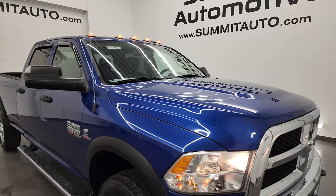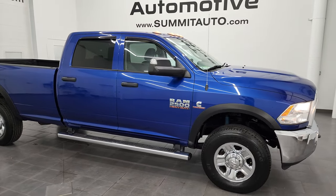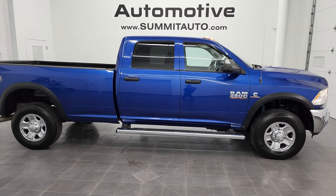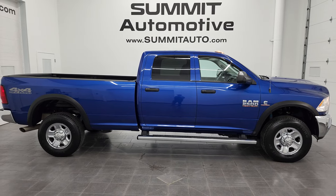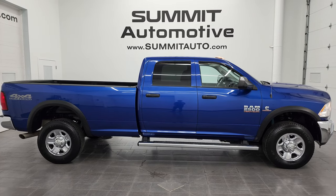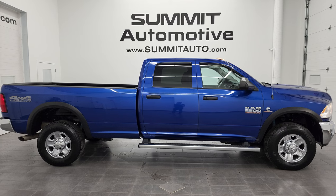I would highly recommend this truck from a quality, condition, and capability standpoint. Remember, it's 17,080 pounds max towing and 1,969 pounds payload. To see more pictures of this truck or one of the other 550 new and used cars, trucks, SUVs, minivans, wranglers, half tons, three-quarter tons, one tons — you name it, we've got it — go to summitauto.com.